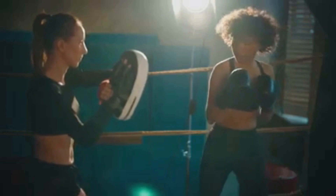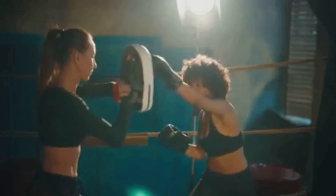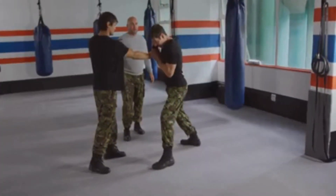Lastly, let's not forget about the power of knowledge. Knowing basic self-defense techniques can be invaluable in a crisis situation. Even if you're unarmed, understanding how to use your body effectively can tip the scales in your favor. Take the time to learn a few moves, or better yet, enroll in a self-defense class. Remember, the best defense is a good offense.